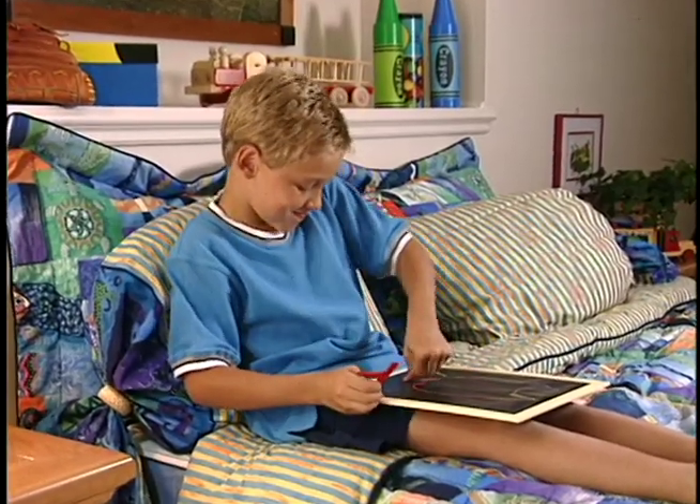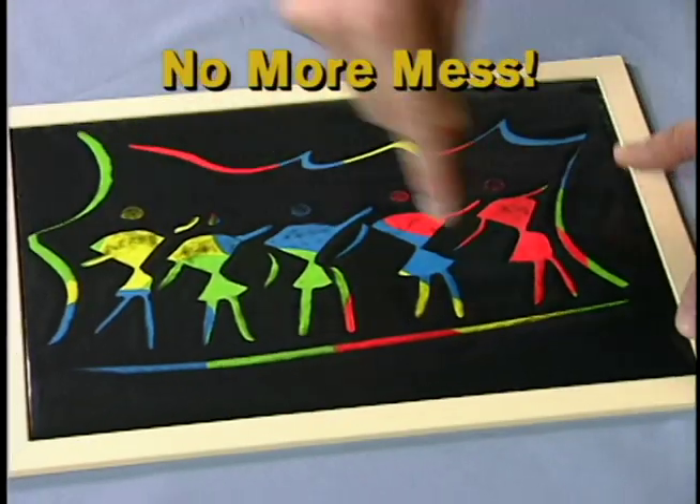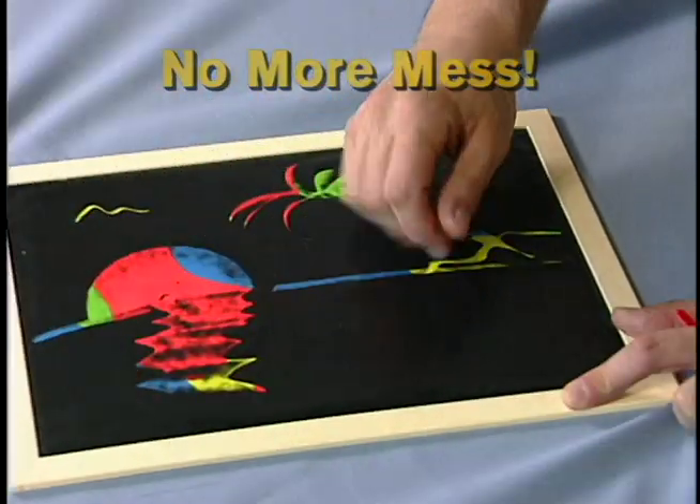It's art for anyone at any time. And remember, no crayons, no markers, no mess. Like finger painting with magic, and there's no messy hands.